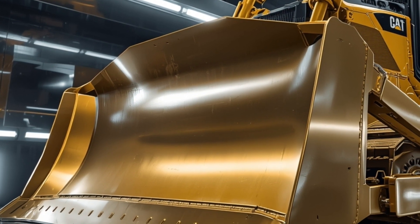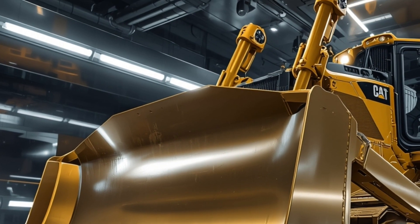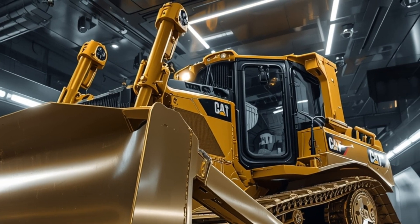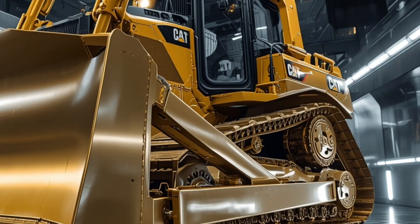These systems allow the D19 to stay cool even under continuous heavy loads, preventing overheating and increasing the lifespan of key engine components. But performance is just one side of the story, because the D19's transmission has also been enhanced.